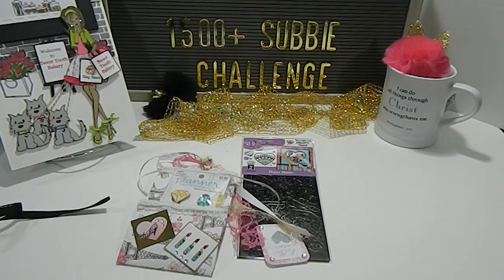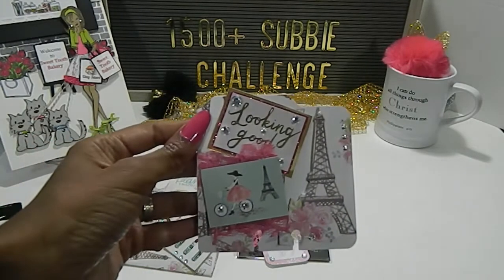Let's see who this entry comes from — entry number 22 is from Tina Scrapping Happy. Her birthdays are in November, her favorite color is pink, lavender, and teal, and her favorite crafting style is clean and simple. Thank you so much for entering my challenge, Tina, I really really appreciate it.